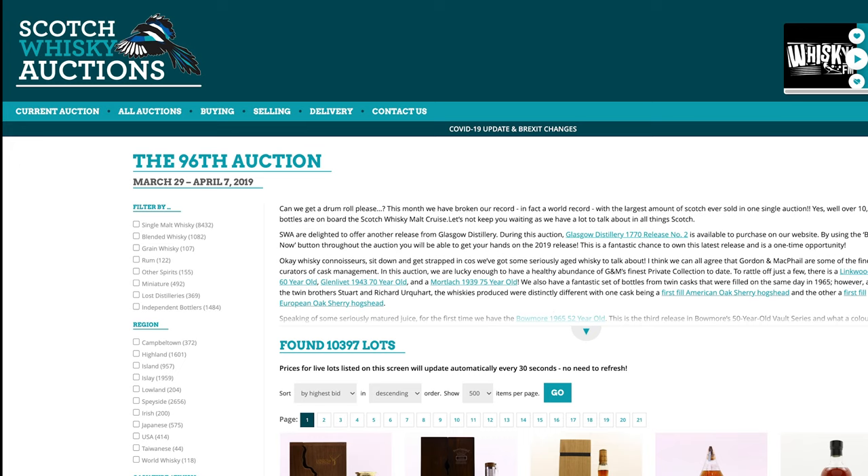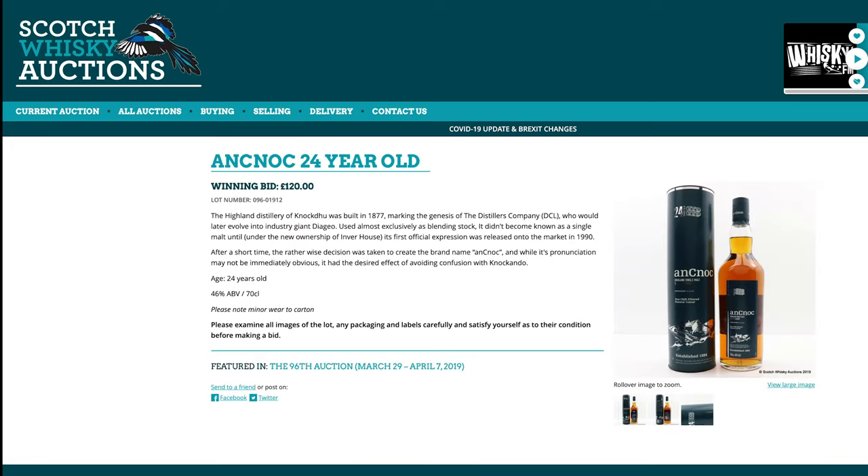Let's click through. So back then, you could buy an Anok 24 for £120. £120 ends up, with fees and shipping, somewhere around $220 to $240. So you can more or less double these prices to go from UK pounds to American dollars. Back two years ago, Anok 24 cost £120.